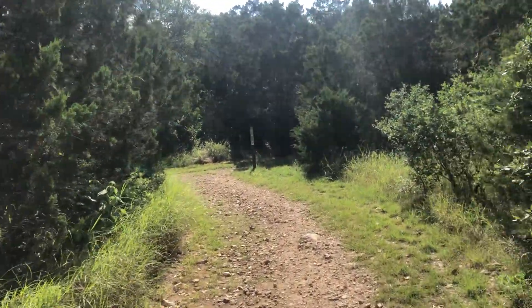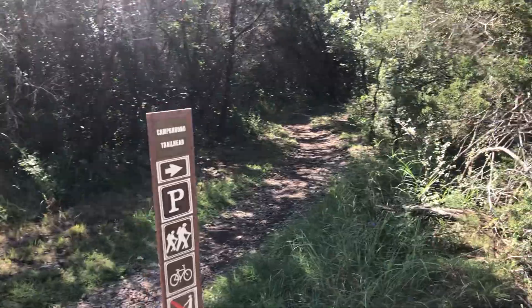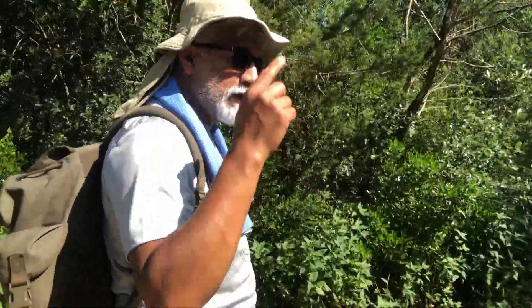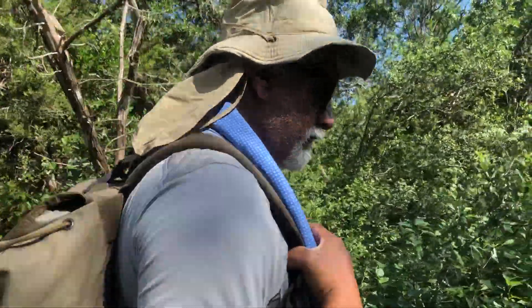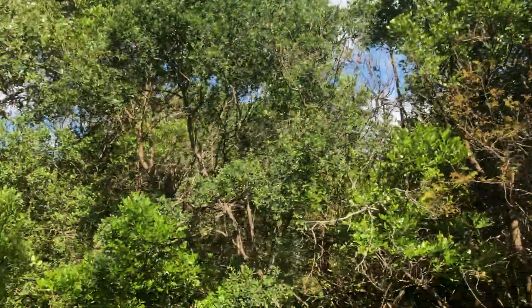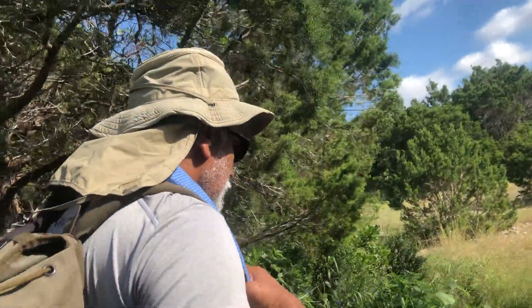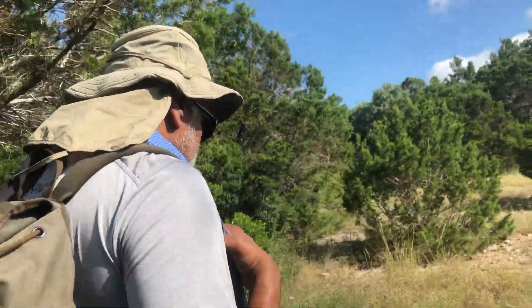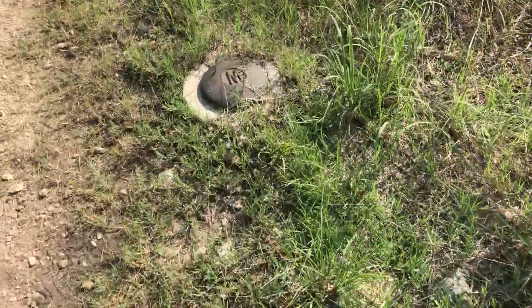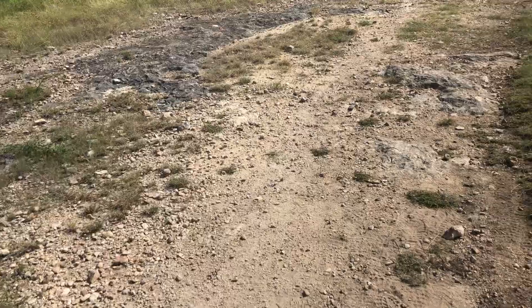There are dinosaur tracks on this trail. We'll show those — I'm not sure what kind of dinosaurs they are; we'll post that at the end. We'll find a little fossil or something on the ground. It's hard to believe that all of this was underwater at some point.